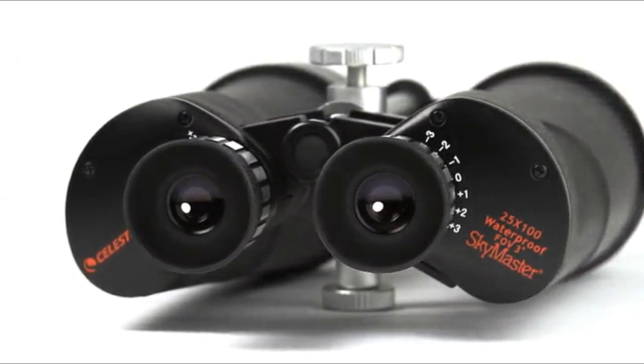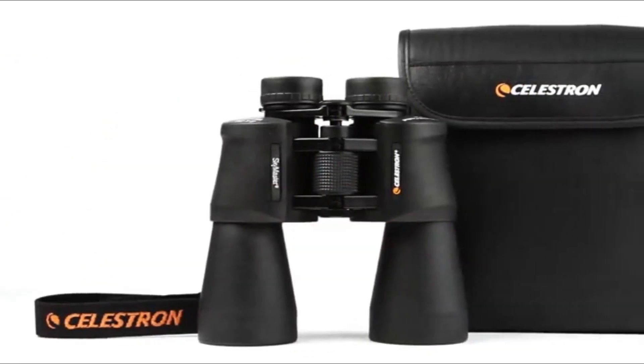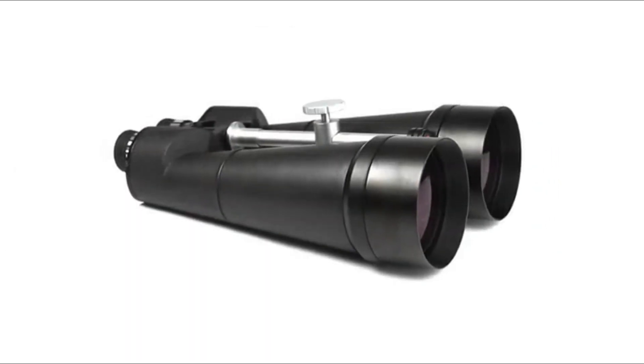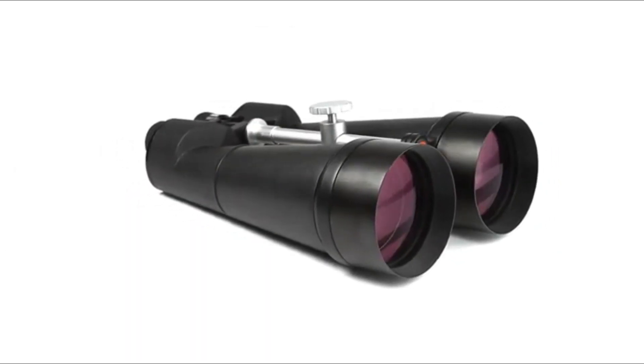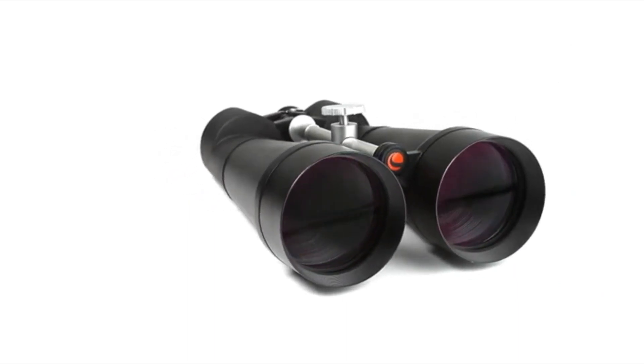Celestron has designed and engineered the larger SkyMaster models to meet the special demands of extended astronomical or terrestrial viewing sessions. I've been using the binoculars most evenings this week — Jupiter and its four main moons and Saturn and its rings are clearly visible through them.